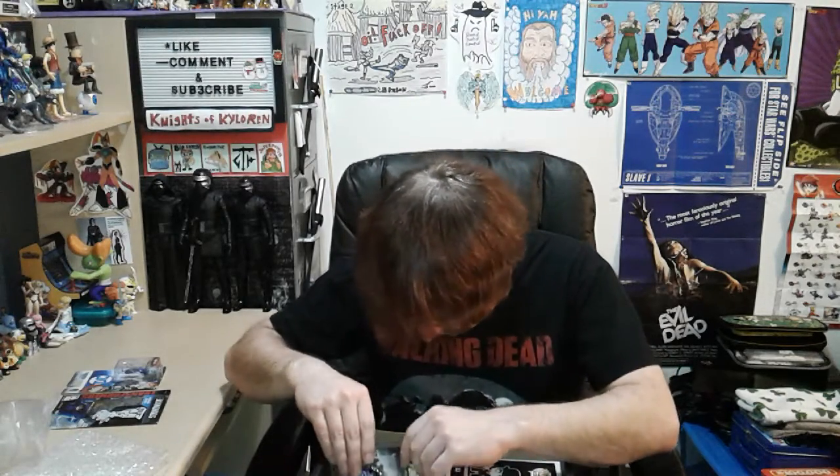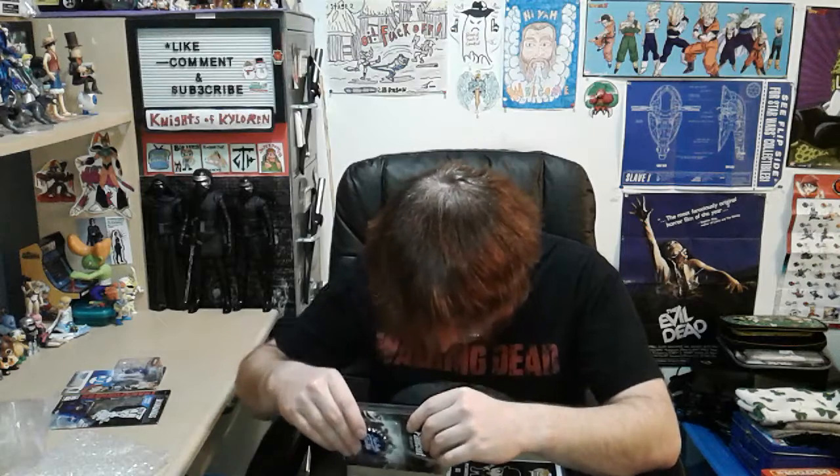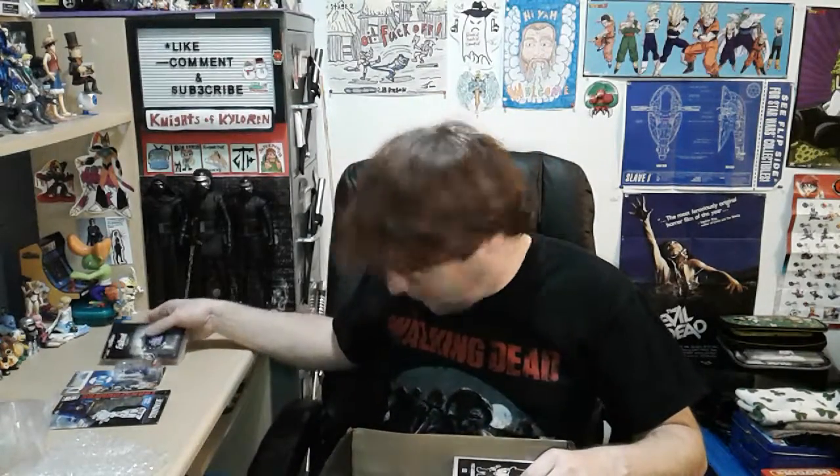I was wondering if maybe there would be extra stuff, but I didn't expect it either. What else is in here? A Nuka Cola pin badge! That's super duper awesome. I'm not sure if I'm going to keep that or give it to the fiancée, because I'm sure she would like it - she loves Fallout. That's pretty awesome.